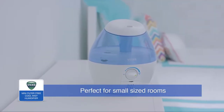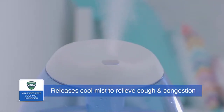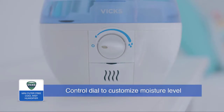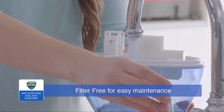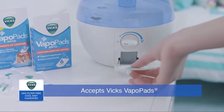This Vicks Cool Mist Humidifier utilizes ultrasonic technology for whisper-quiet operation that won't disturb sleep, and it has a built-in soft glow nightlight. The Vicks Mini Filter Free Cool Mist Humidifier requires no filters and works with Vicks Vapo Pads, so you can add soothing menthol vapors for added comfort. A sample Vicks Vapo Pad is included.